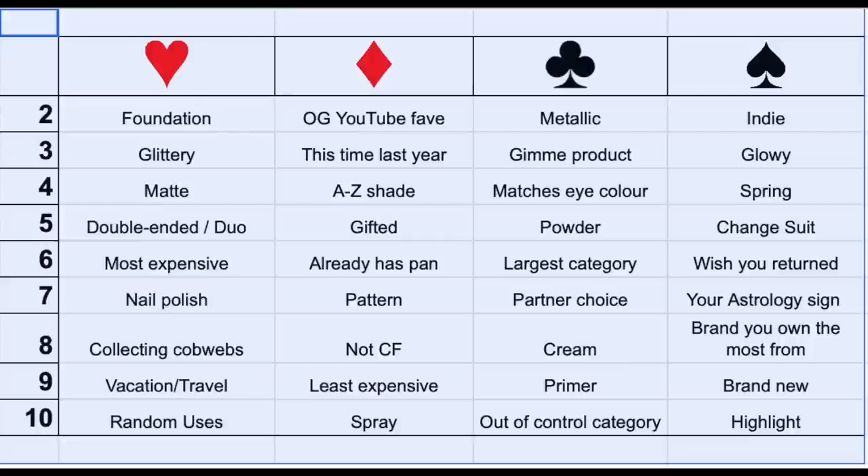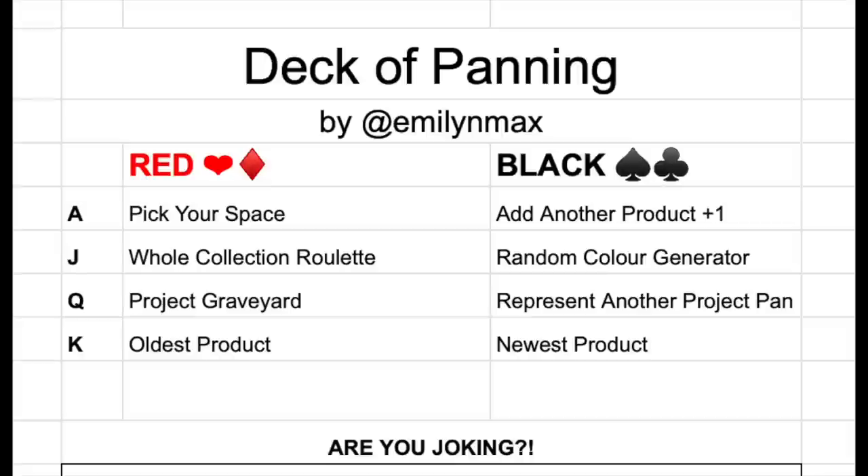Let's go ahead and get into the update. Here's a picture of this month's game board — Emily shuffles it so lovingly every single month for us so that we get a variety of prompts. The number cards change each month but the face cards and the aces all stay the same. Typically there's about five items in this project at a time; right now I have six.